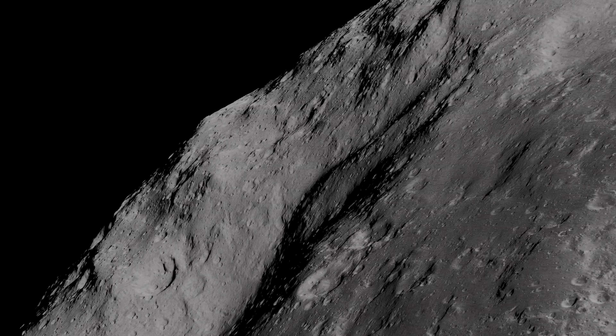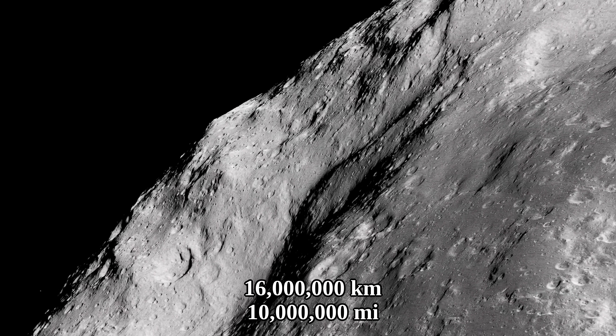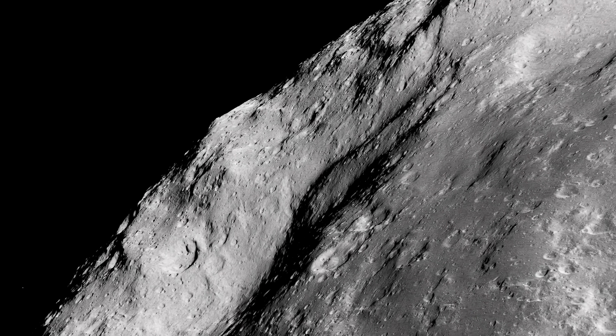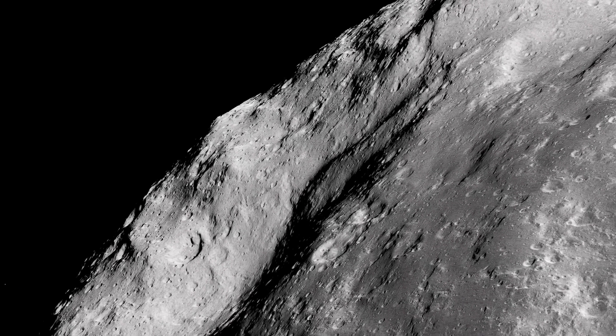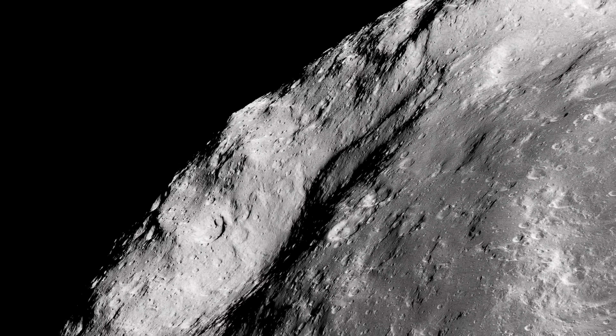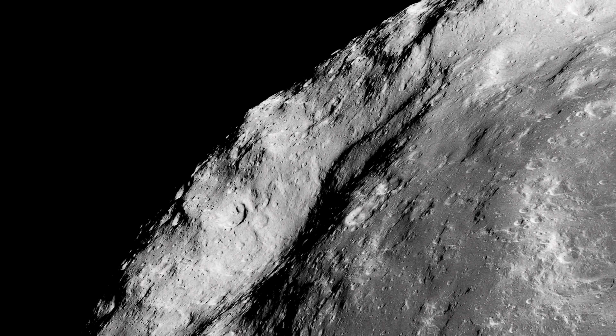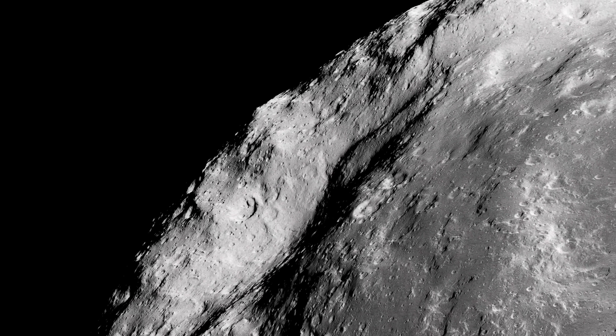Going closer to Neptune, we encounter Hialamidi, at a distance of 16 million kilometers. Potentially this moon originated from another much larger moon of Neptune called Neread. That's maybe why they share a similar gray color, so whether or not Hialamidi counts as a captured satellite is hard to say.